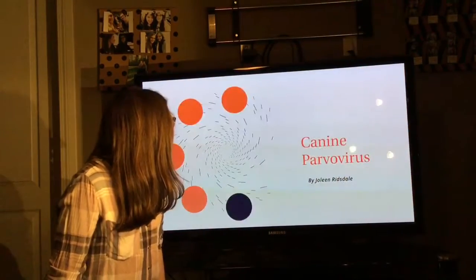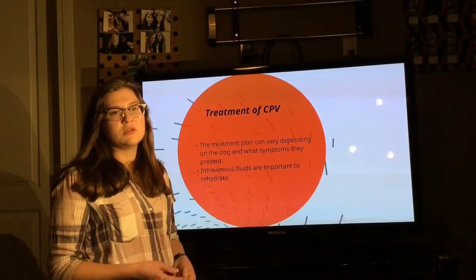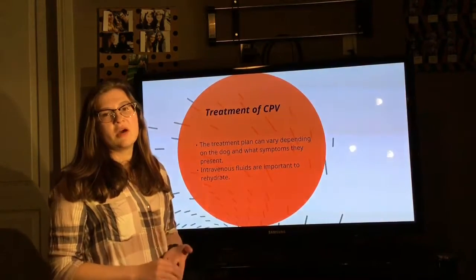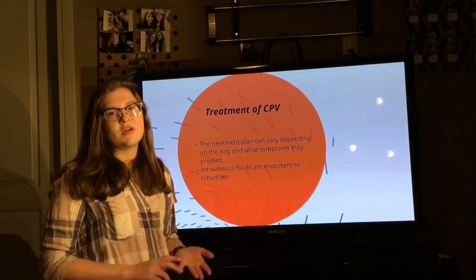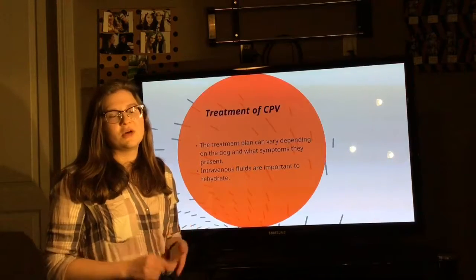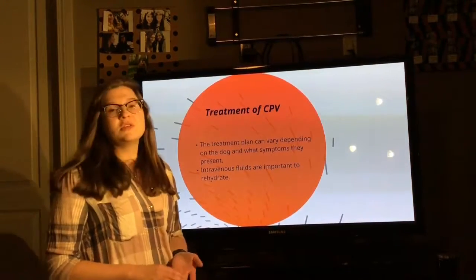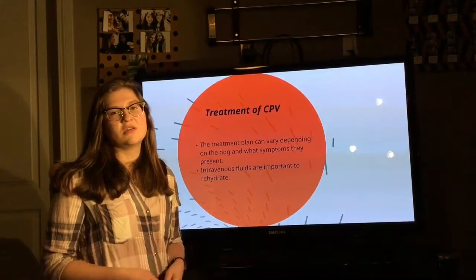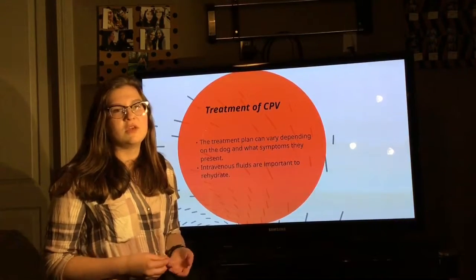If a dog is diagnosed with CPV, it is very important to seek treatment as soon as possible. Some treatments include antibiotics, intravenous fluids, and nutrient supplements, which fight the virus, help with dehydration, and malnourishment that may have occurred. However, it is important to note that treatment plans vary from case to case, depending on the dog's signs and symptoms and how severe the case of CPV is.